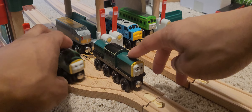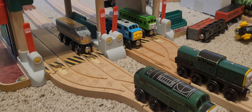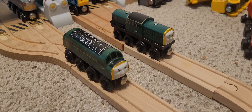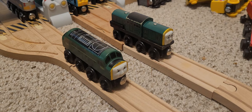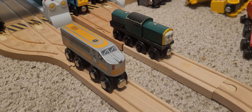Let's see how Derek stands up next to his other diesel brethren. He's roughly the same size as D261 in the toy range, but in real life I think D261 towers over him. It's nice to see more diesels. This is actually one of the wooden railway trains I always wanted but never got, because growing up I was more into Tomy and TrackMaster and Take and Play.